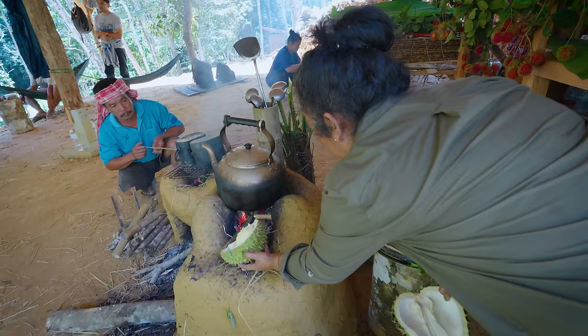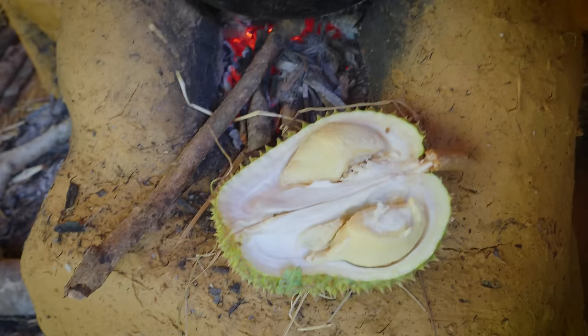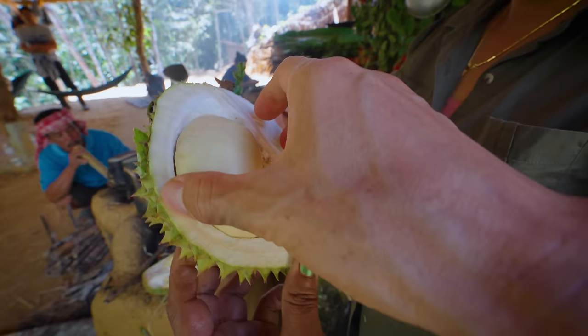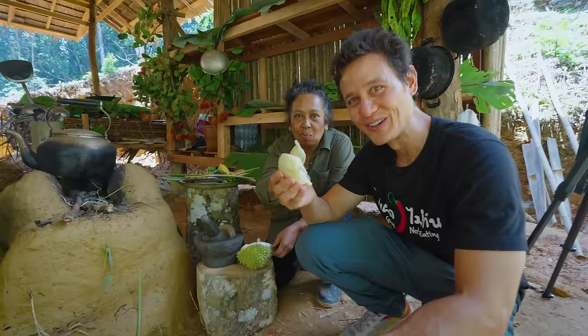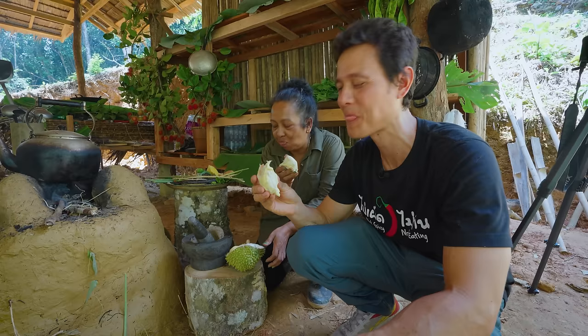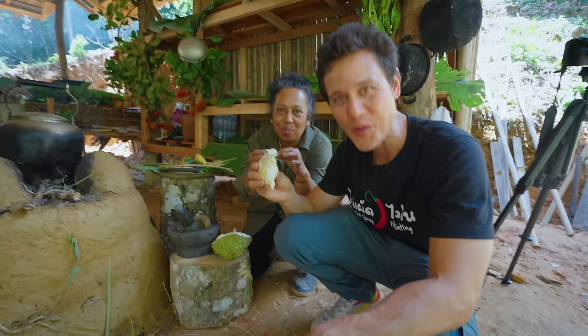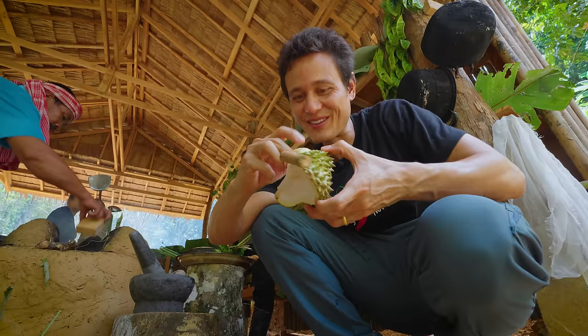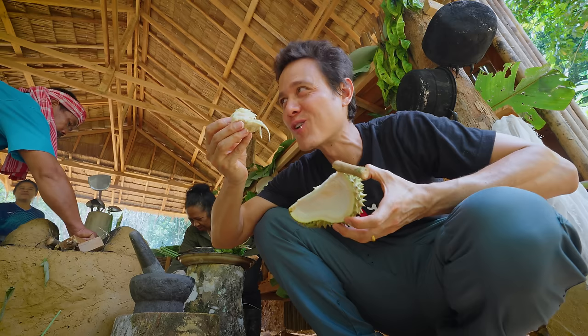Barbecue durian — oh yes please! It's time for our first durian. Oh wow. Oh, it's butter — amazing, it's perfect. Bittersweet cream — a creamsicle in your mouth. This is just pure happiness. Talk about a kitchen snack!